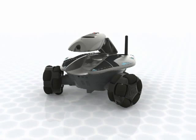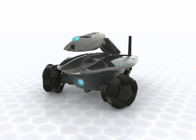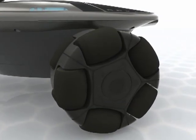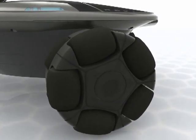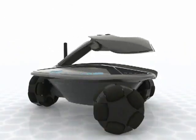Speak and hear clearly using Rovio's built-in microphone and speaker. Rovio has three wheels, and each wheel has ten built-in mini wheels, enabling you to fluidly and precisely maneuver your Rovio in any direction.